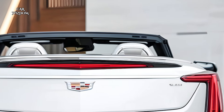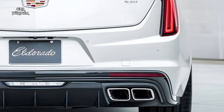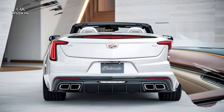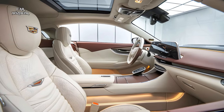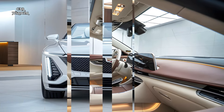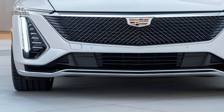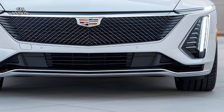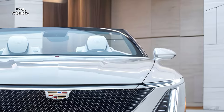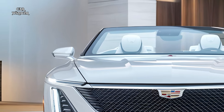Inside the 2025 Eldorado Convertible, technology and sophistication come together in a state-of-the-art digital cockpit that elevates the driving experience. At the center of the dash is a high-resolution touchscreen that serves as the command hub for navigation, media, and vehicle settings with a user-friendly interface that responds instantly to touch inputs. Cadillac has integrated wireless Apple CarPlay and Android Auto, allowing drivers to connect their smartphones seamlessly for hands-free calls, music streaming, and app access. Advanced voice recognition enables drivers to control various functions simply by speaking — from adjusting the climate settings to setting navigation routes — without taking their hands off the wheel.